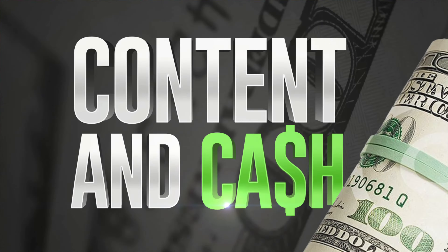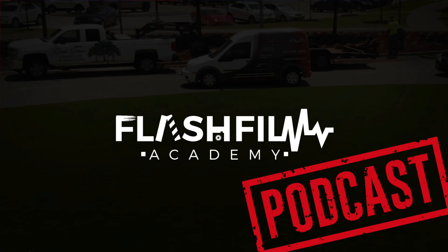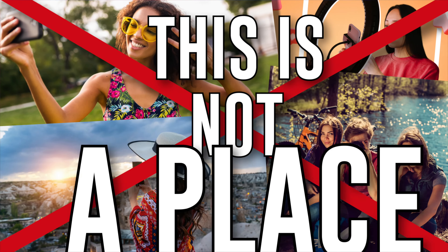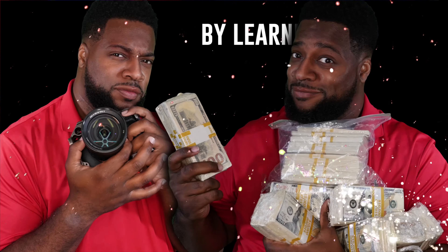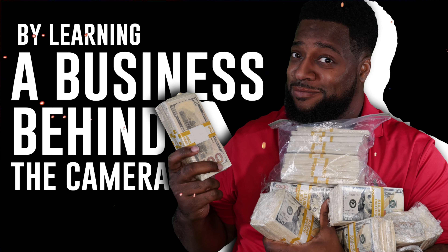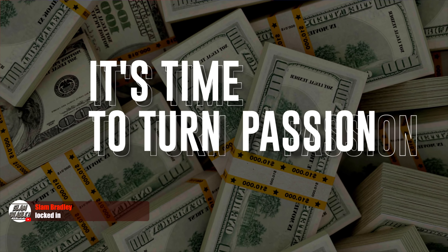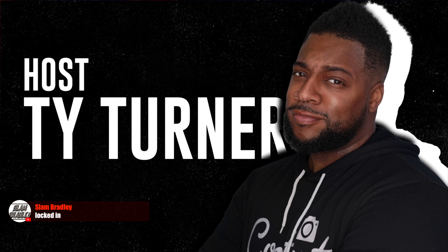You're listening to Content and Cash, a Flash Film Academy podcast. If you want to learn how to take pretty pictures, this is not the place. But if you're ready to make a living by learning the business behind the camera, buckle up — it's time to turn passion into profit with your host, Ty Turner.